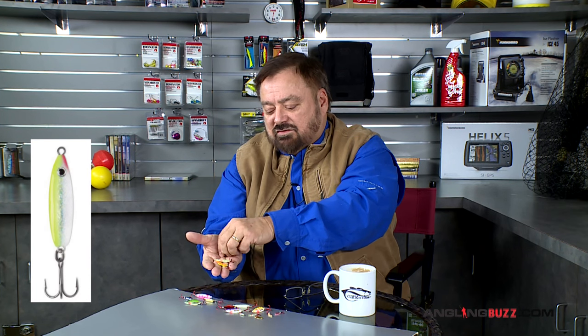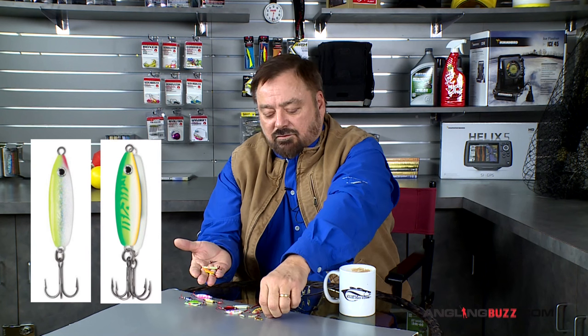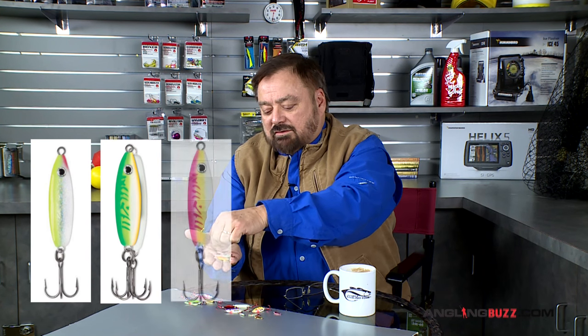If you're going out for panfish, the same kind of strategy if you're fishing some of these secondary areas and looking for fish — you want to be able to move quickly. There are some smaller spoons that you can fish a little bit faster for crappies or perch.